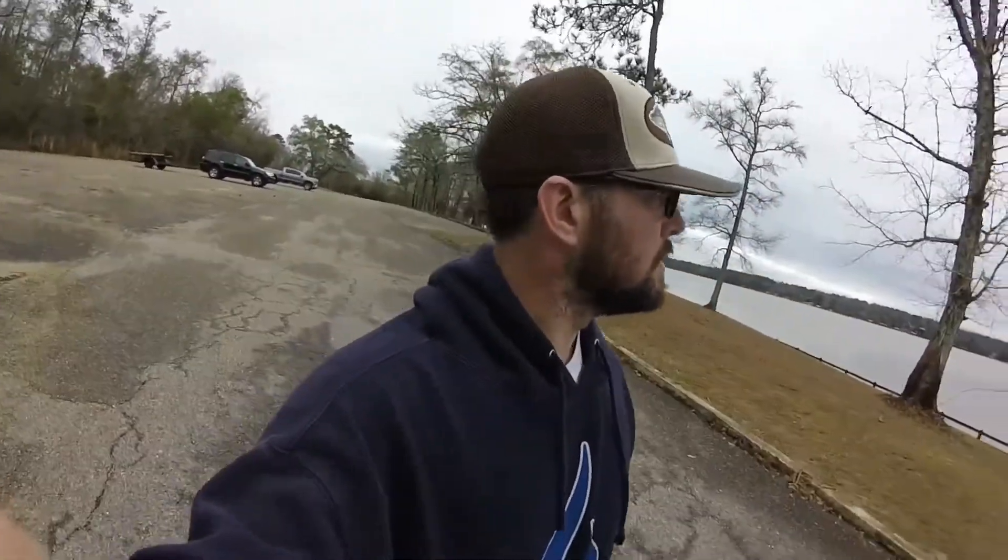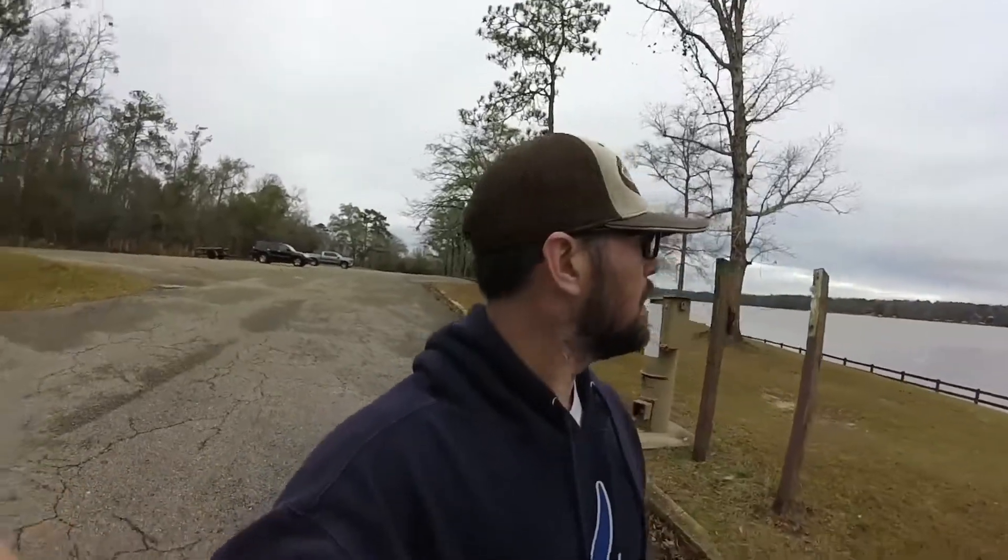Here we are at Lake Eufaula, pre-fishing Friday — I believe it's the 18th — for the Lake Eufaula Georgia Bass Nation. We're gonna see what we do today. We're launching at Palooka Creek. I'm gonna go check some offshore stuff, try some boat docks.